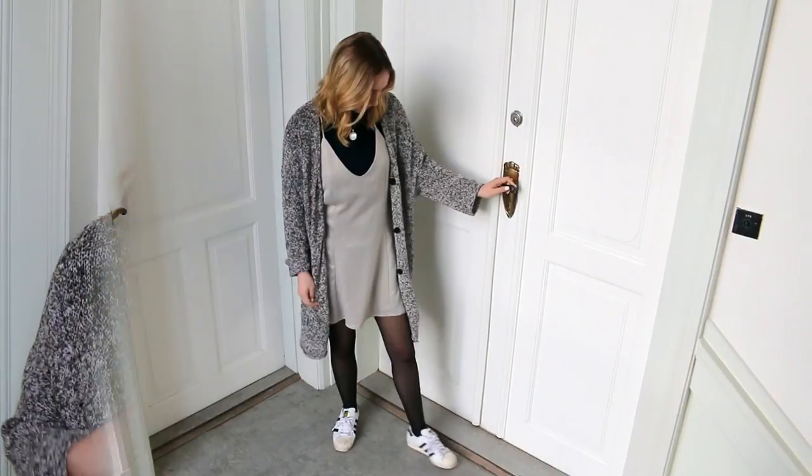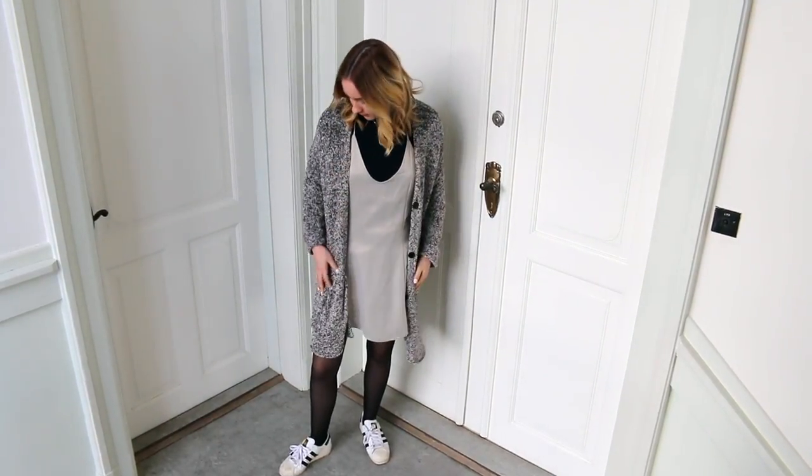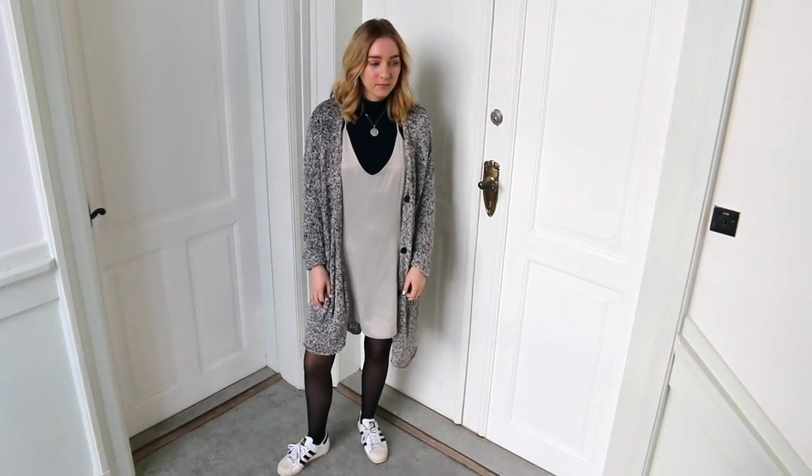Hey guys, so today I'm going to be doing a lookbook with some trends of spring and summer 2016. Basically I'm going to be showing you guys some trends that I've seen that are going to be coming for spring and summer, as well as some that are my favorites and how I styled them.